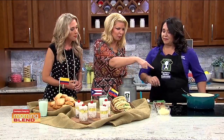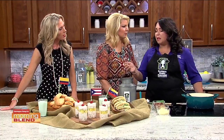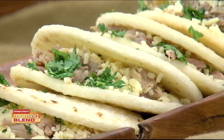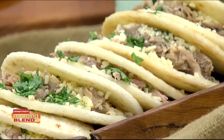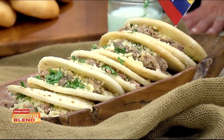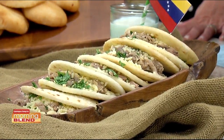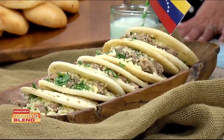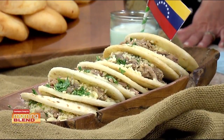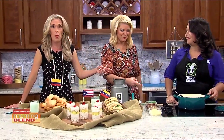We also have arepas, which are from Venezuela and other Latin American countries. A lot of people think they're sweet, but these are actually savory. You know when you go to the fair and they have the yellow arepas with cheese in the middle? This is a savory version made with white corn. You can fill them with shredded chicken, shredded pork, or cheese with a little parsley, and enjoy them for breakfast or as a snack.